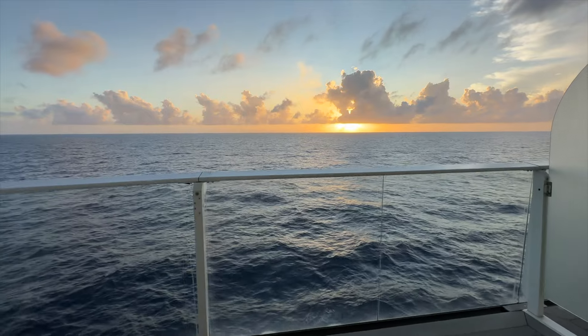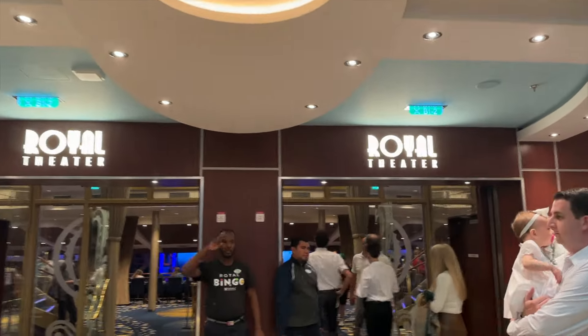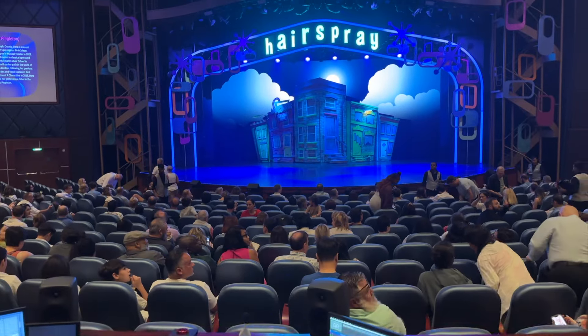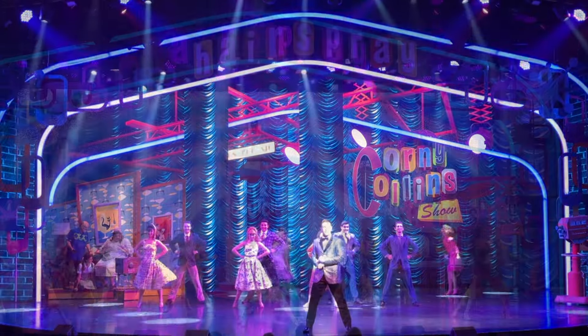We saw a beautiful sunset at sea. Later we saw a show in the Royal Theatre and it was fantastic. The vibrant costumes, sets, and of course phenomenal singing and dancing were a treat to watch.